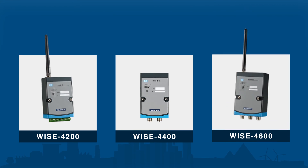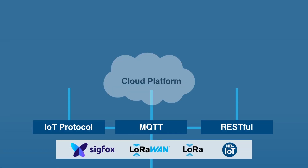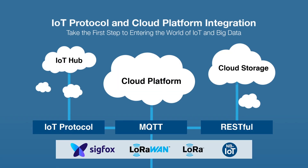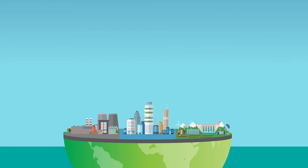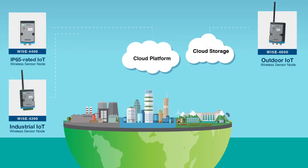WISE wireless sensor nodes provide integrated sensing solutions including data collection and wireless communication to cloud services. By integrating IoT protocols and a cloud platform, data can be transmitted to the cloud without the use of a gateway. Advantech WISE 4000 IoT wireless sensor node — the IoT data provider.